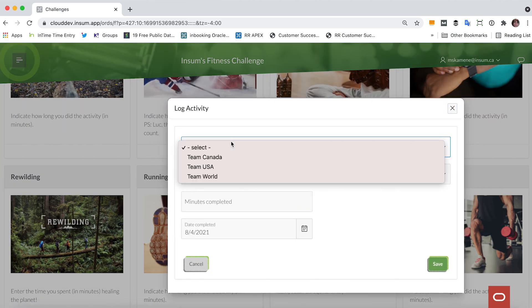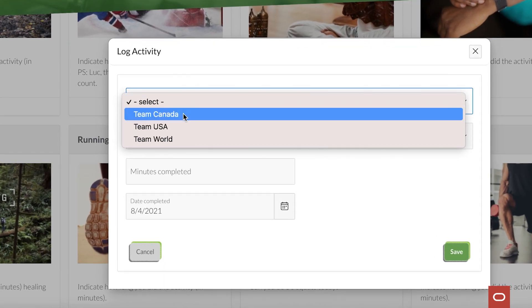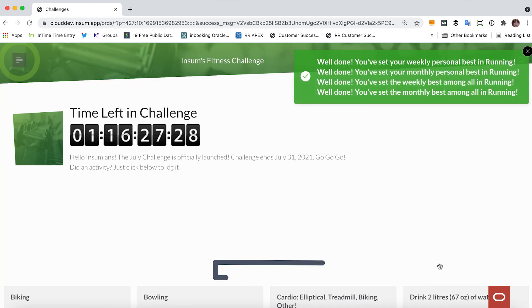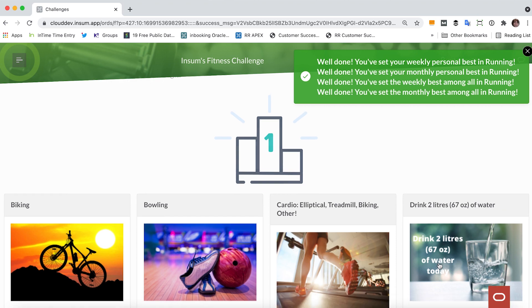We have different teams competing against each other — Team Canada, Team USA, also Team World. We log our activity, we issue and participate in daily challenges, and we even get notified when we've reached personal bests.